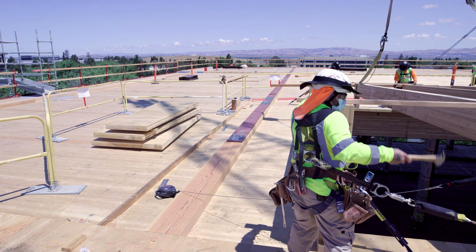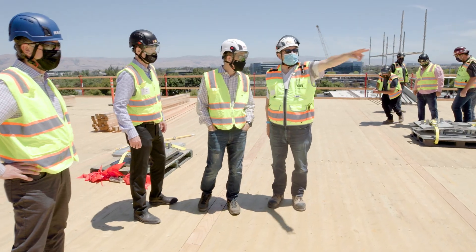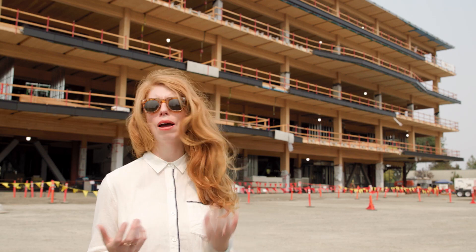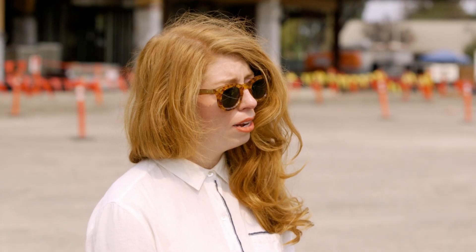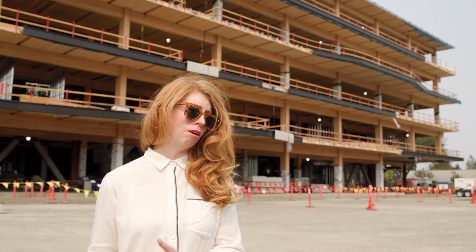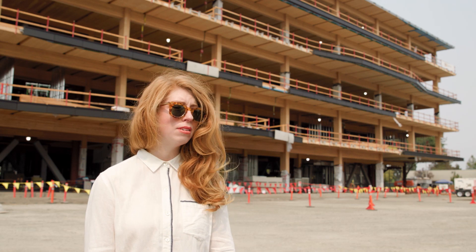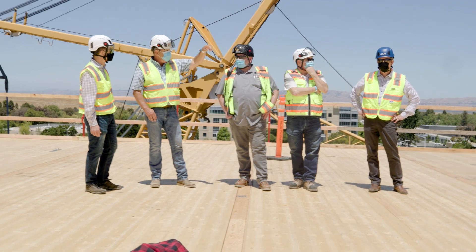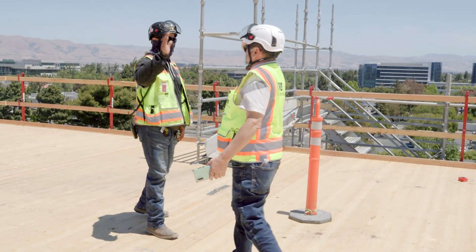I think this project and the whole process of designing and constructing it really reflects Google's values about how we want to create spaces for our employees, but also how we want to integrate ourselves with the community. And obviously it's a strong representation of our commitment to sustainability. It was one of those projects where the process and the product are kind of equally as beautiful.